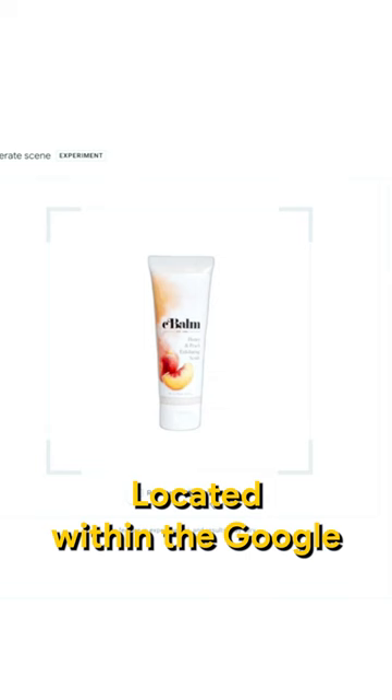Located within the Google Merchant Center Next, this new update allows for quick editing and product image customization. And yes, you guessed it — we're also talking generative AI.